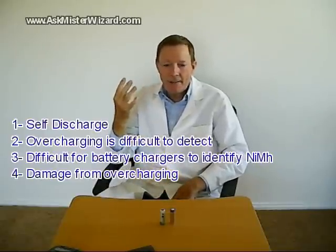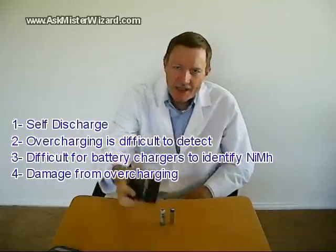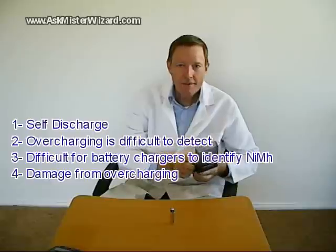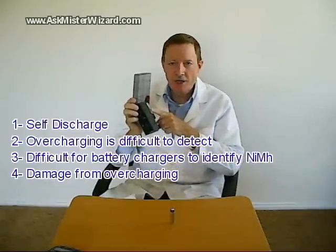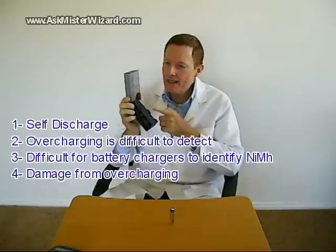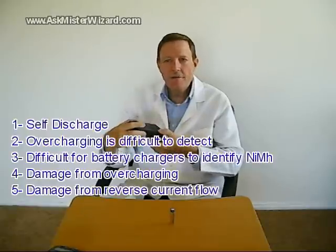A fourth problem: damage from overcharging. Nickel metal hydride batteries tend to remain cool while charging, but if a charger continues to supply energy after a full charge, all that excess energy is turned into heat within the cell, and that heat can damage or destroy it.